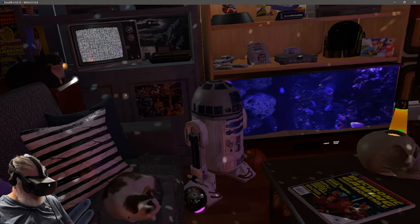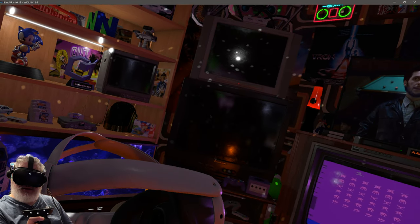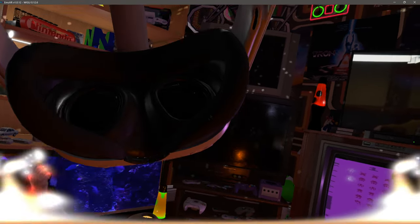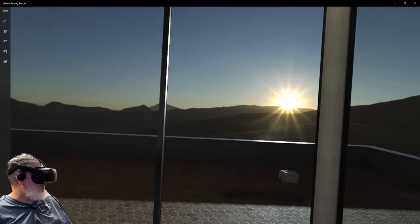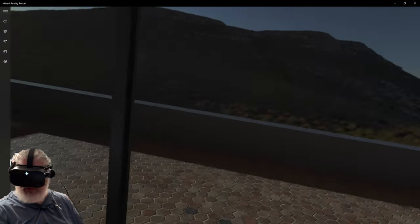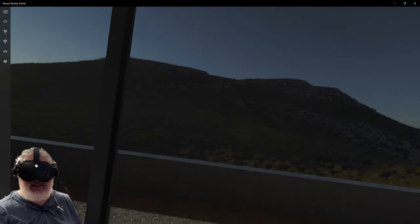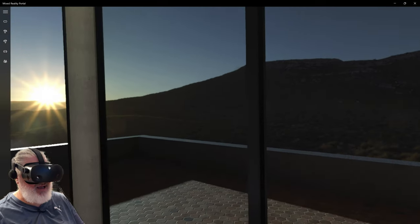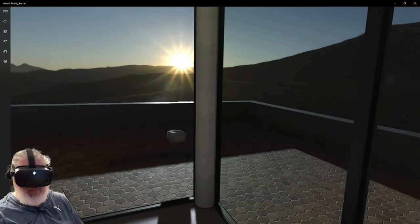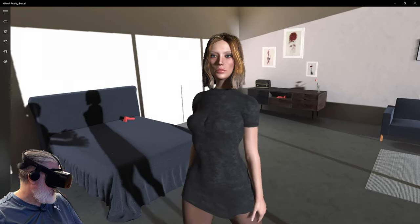Wait — there's a Quest 3 VR headset sitting in the virtual room. Putting it on reveals another environment — some sort of room out in the middle of nature with a beautiful sunset. VR within VR. What more can we get out of VR?